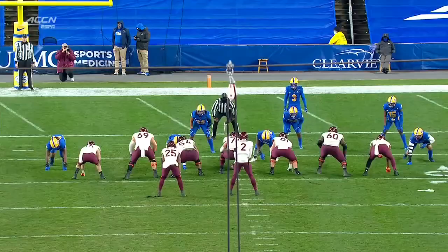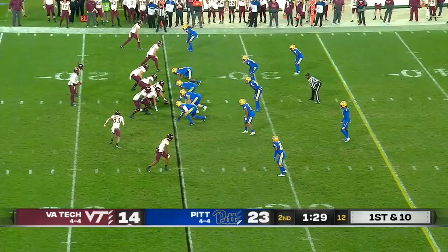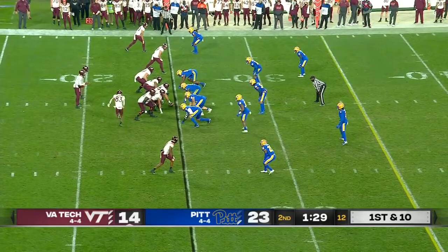Hooker fakes to Holston, Turner goes up — what a job going up to pick up this Hooker pass. This Pitt defense is going to force Hendon Hooker to beat them. And so far in these last two drives in the second quarter, they've given up 129 yards to be exact. See what Hendon Hooker can do.